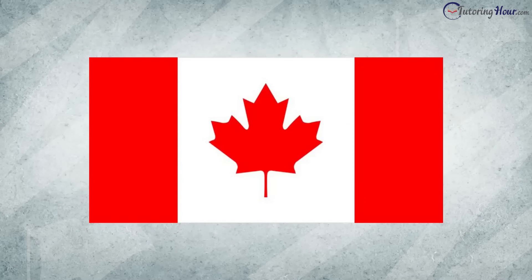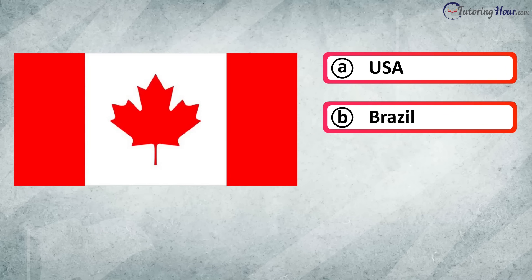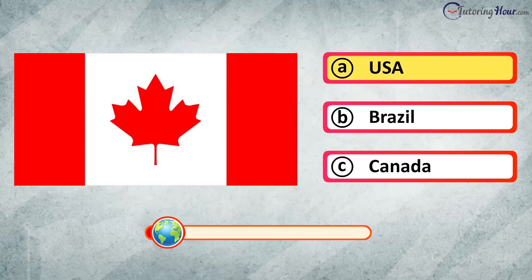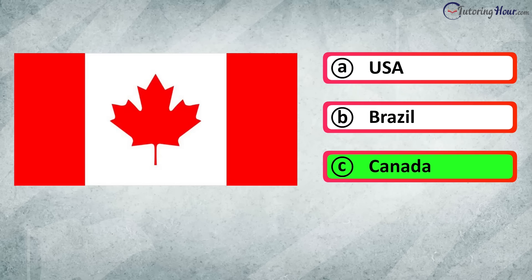Which country does this flag represent? Is it A. USA, B. Brazil, or C. Canada? The correct answer is Canada.